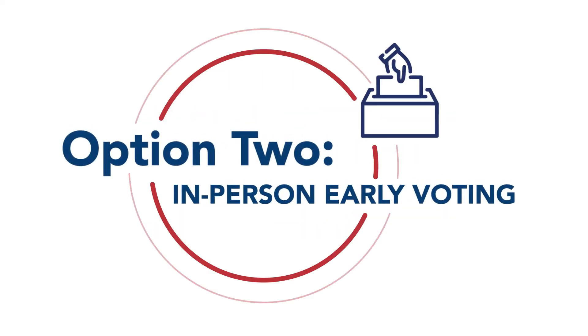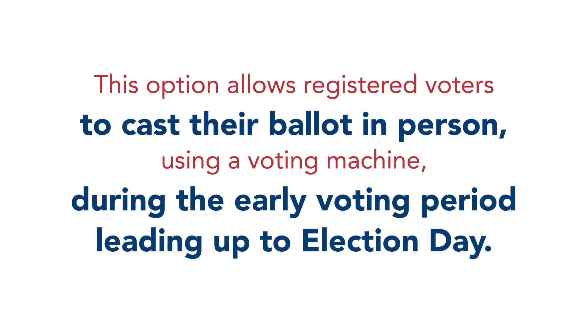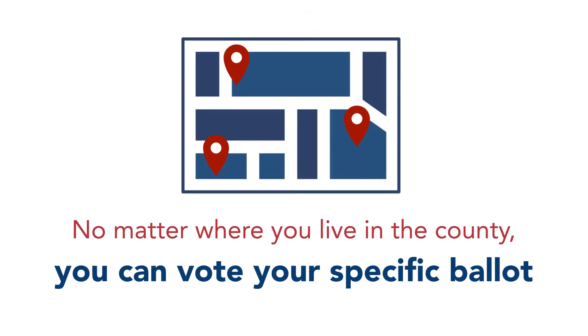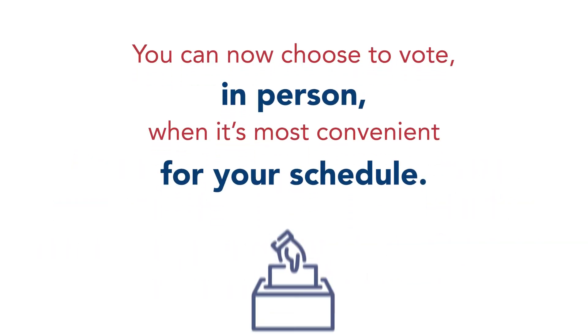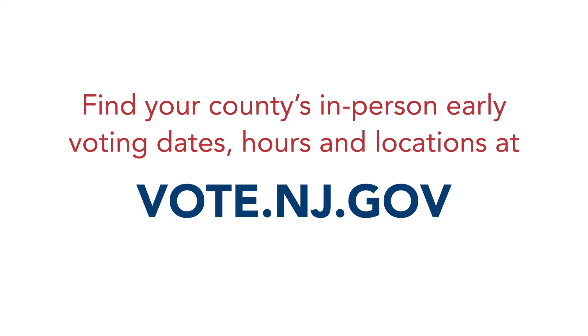Option 2: In-person early voting. This option allows registered voters to cast their ballot in person using a voting machine during the early voting period leading up to election day. No matter where you live in the county, you can vote your specific ballot at any of your county's designated in-person early voting locations. You can now choose to vote in person when it's most convenient for your schedule. Find your county's in-person early voting dates, hours, and locations at vote.nj.gov.